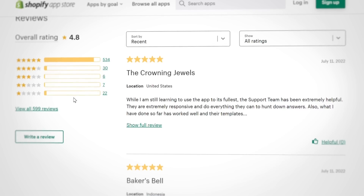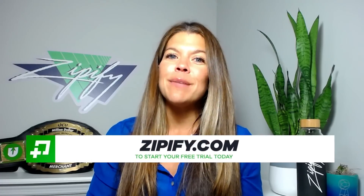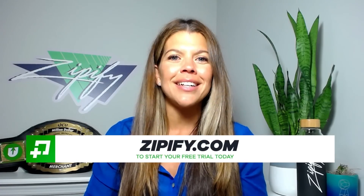If you're a One Click Upsell user, please help us connect with other superheroes like yourself by leaving us an honest review in the Shopify App Store. Not using One Click Upsell just yet? Then take advantage of the free trial today by going to zipify.com. I'm Britney — thanks for watching.